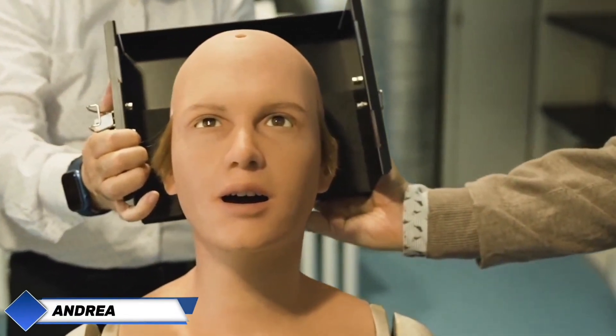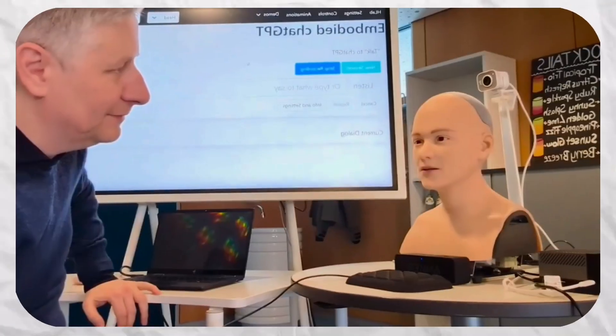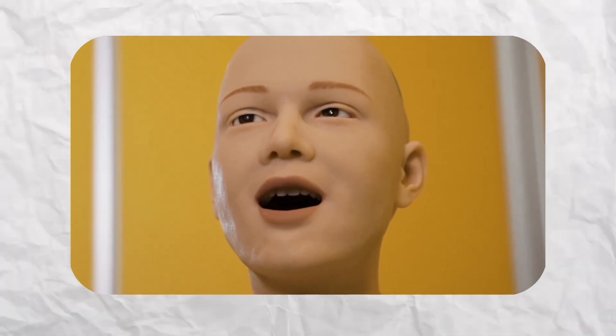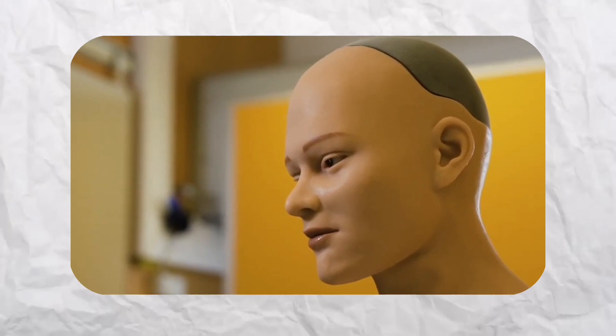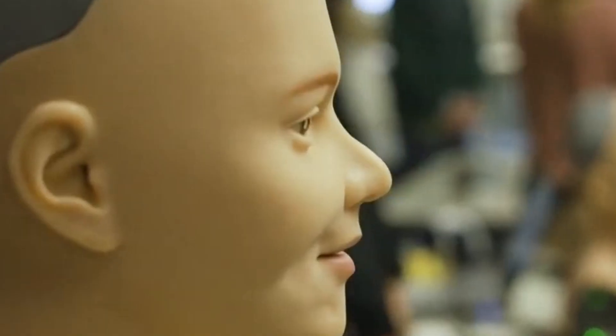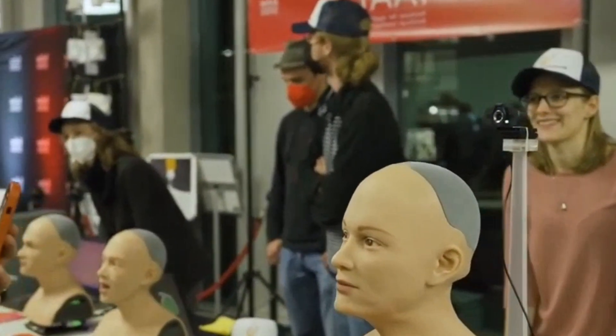Andrea is not just a robot — she's a personality showcased at Stuttgart Media University. With her casual, youthful style — a hoodie, t-shirt, jeans, and sneakers — she feels like someone you could bump into on the street. What really draws you in are her expressions: the subtle smile, the curious tilt of her head, the way she seems to genuinely engage when she talks. Andrea's creators have given her the ability to react to her surroundings, responding to light, movement, and even the mood of those around her.